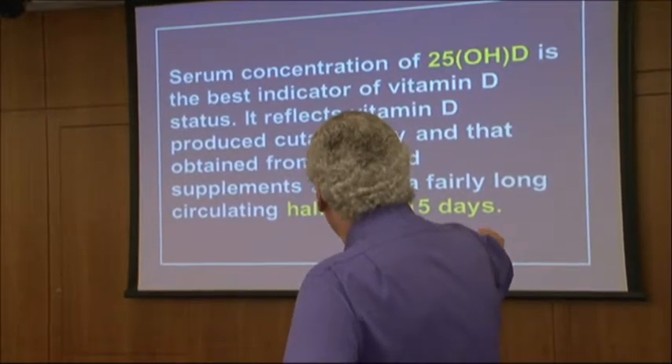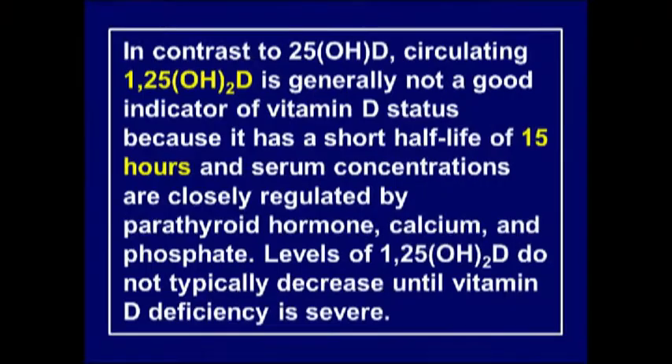The activated forms only have a half-life of 15 days. The 1,25 form is generally not a good indicator of vitamin D status because it has a particularly short half-life of just 15 hours.